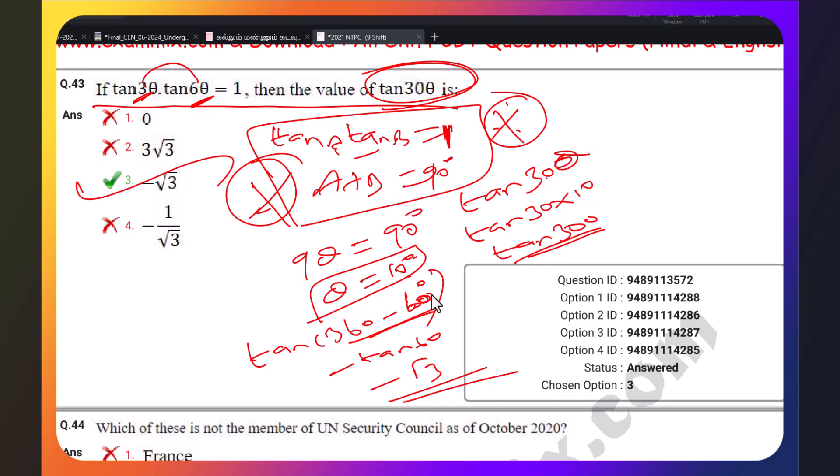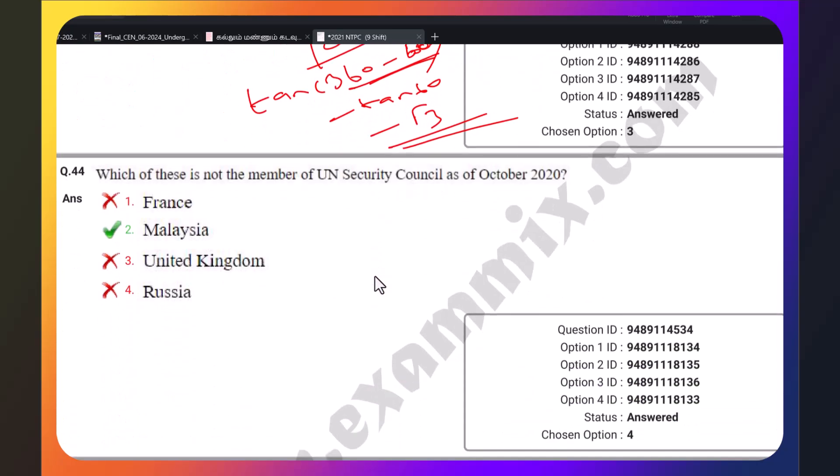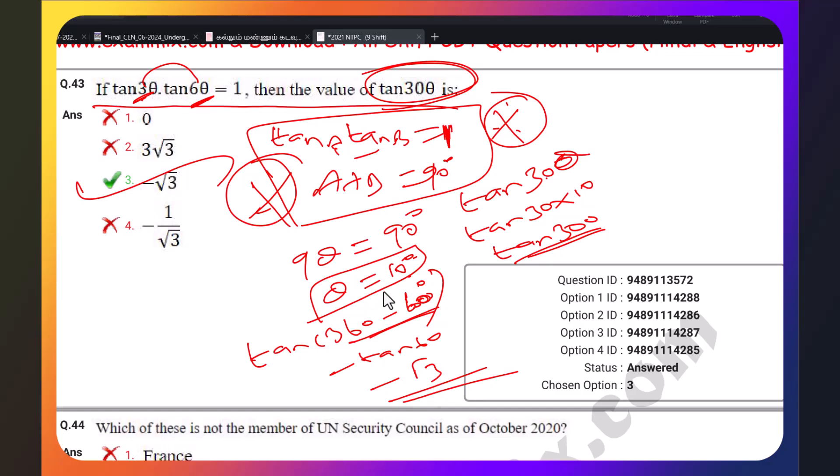You can use trigonometry to solve these types of questions easily. I will share the NTPC exam previous year questions. If you want to support, please subscribe to our channel. We have regular classes for Central Government exams, especially railway exams and SSC exams.